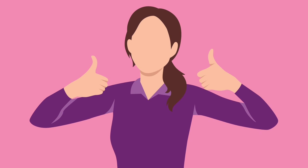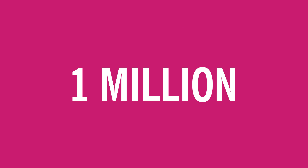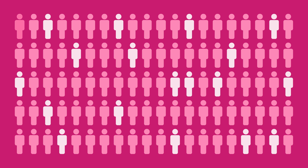Let's start off with some good news. More than 1 million people receive a breast biopsy each year, and approximately 80% of the results are not cancerous.